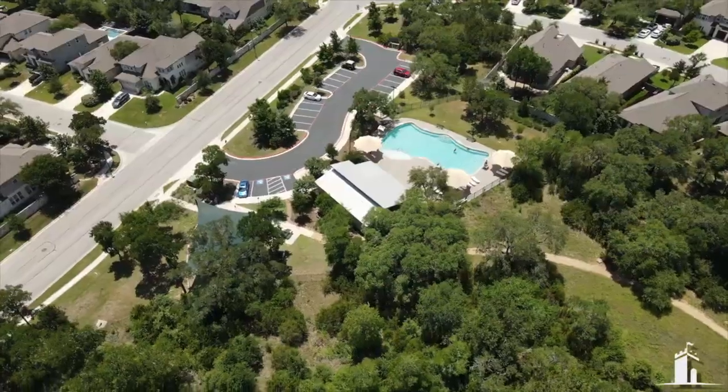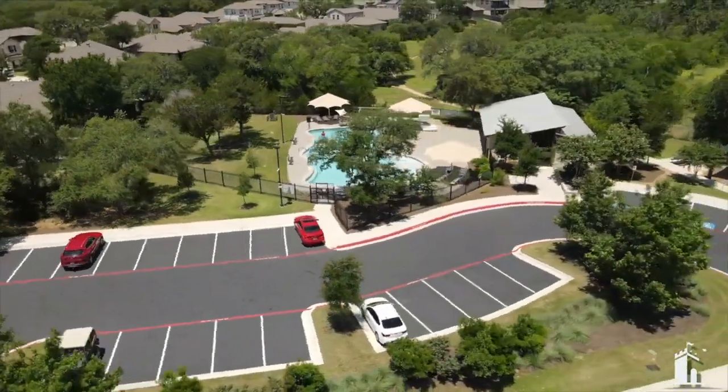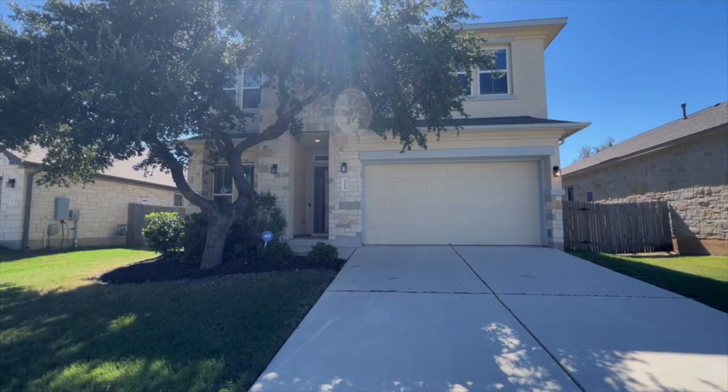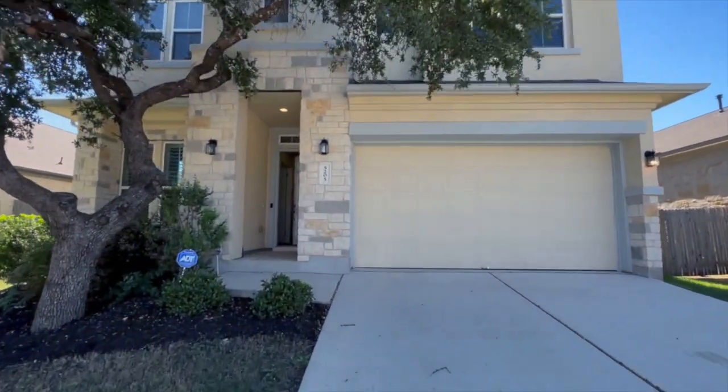Today I'm going to show you the Sonora floor plan. It is a listing of ours in Circle C, and we'll tell you about Circle C as well. It is now built with Lennar — it was initially built with Village Builders. This is the Sonora floor plan, a nice four bedroom, two and a half bath. I'm going to show you the one thing I don't like about this house, so stay tuned for that.